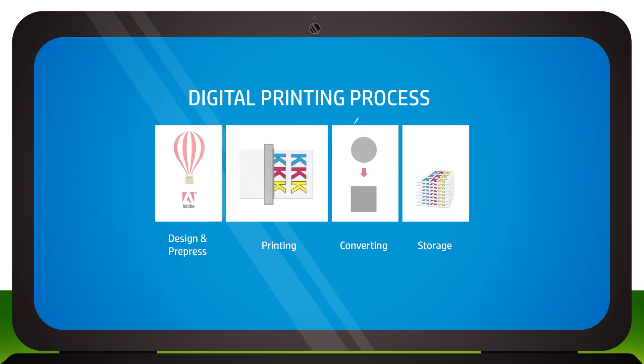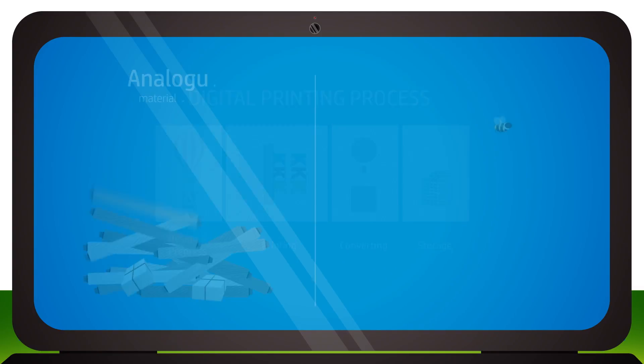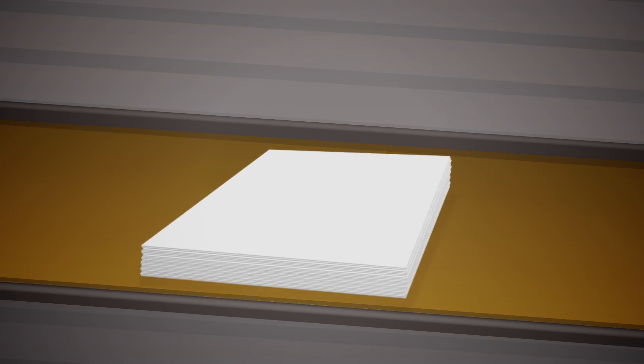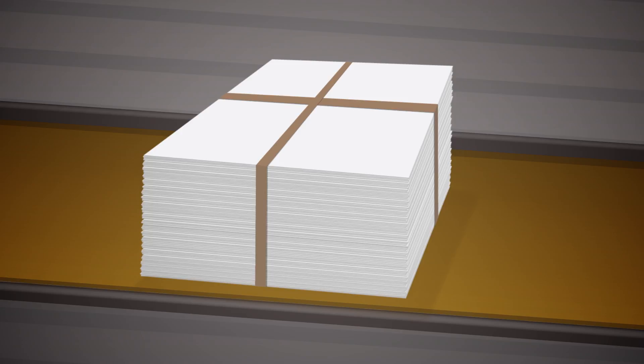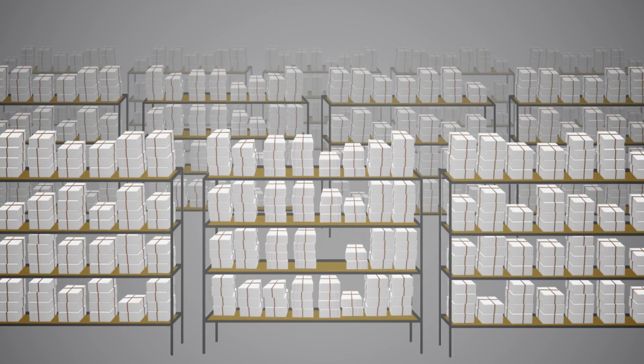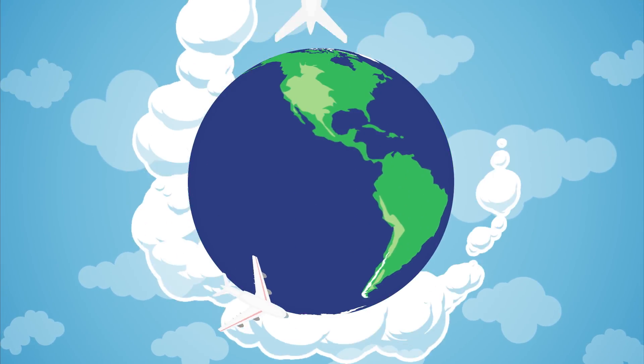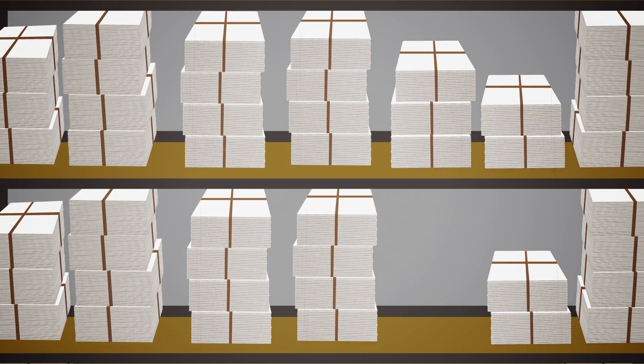Analog printing has more steps, consuming lots of time and materials, making it better suited to very long runs. That means lots of storage, transport, and waste.